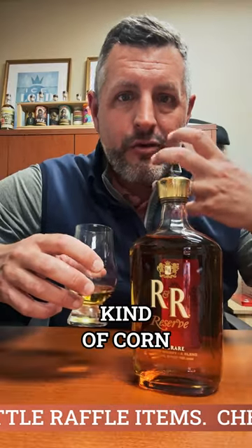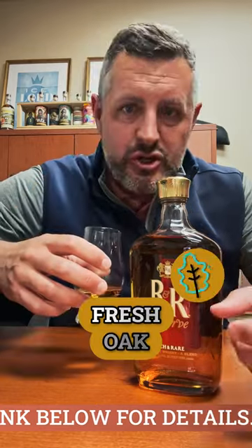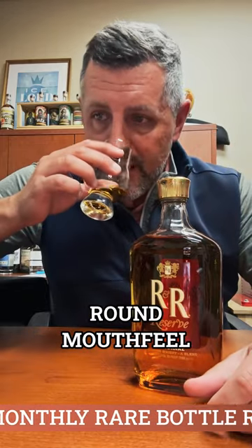It's got a little bit of that grain aroma, that fresh kind of corn aroma, fruity, fresh oak, vanilla, maple — all the very traditional Canadian flavors. It has all of that, and it's got a very rich, round mouthfeel as well.